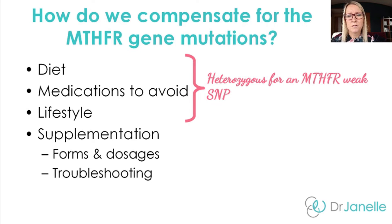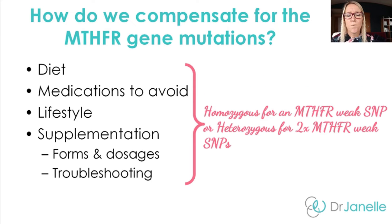If you're heterozygous for an MTHFR genetic weakness, you should really be concentrating on diet, medications to avoid, and lifestyle changes. You may consider a B-complex or multivitamin containing some methylfolate, but by and large, you should be concentrating on diet to help support your genetic weakness. Whereas if you're homozygous for an MTHFR genetic weakness, or heterozygous for both of the MTHFR SNPs discussed in the previous video, then in addition to diet and lifestyle, you should also consider supplementation. If you're doing well and healthy, you may only need minimal supplementation support.